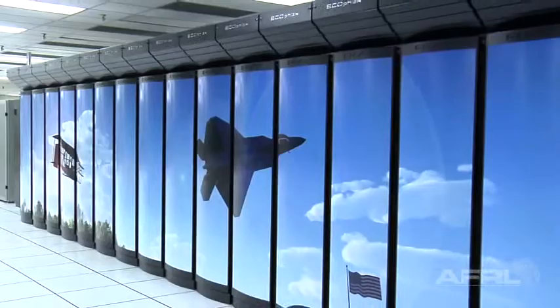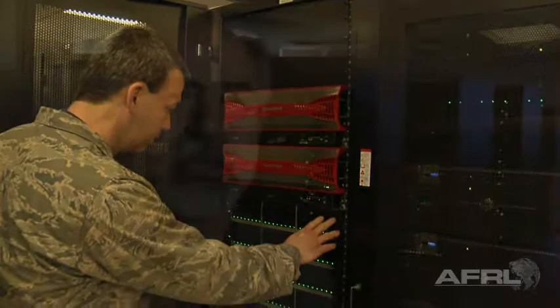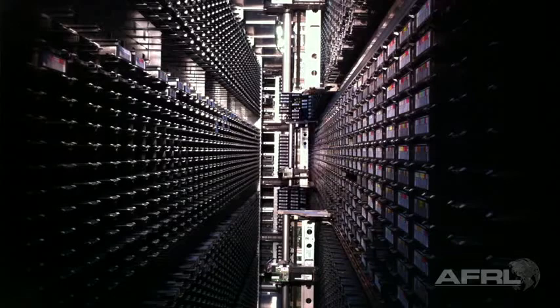The largest, fastest supercomputers are here at the AFRL DSRC and at other installations within the Department of Defense High-Performance Computing Modernization Program. Here we host an array of over 52,000 core processors. The key to this facility isn't the speed of the computer itself — it's giving that turnaround of technology to the warfighter.